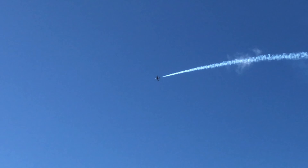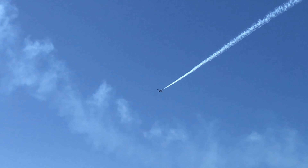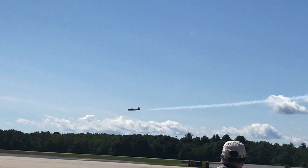The T-33 was used by many countries. Some 6,750 were built, and some were even built here in Japan.